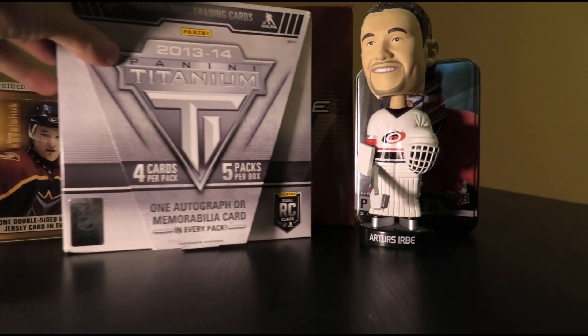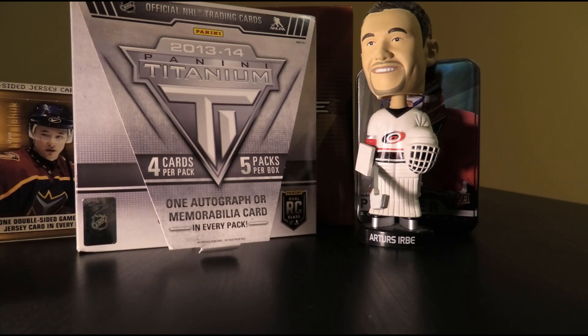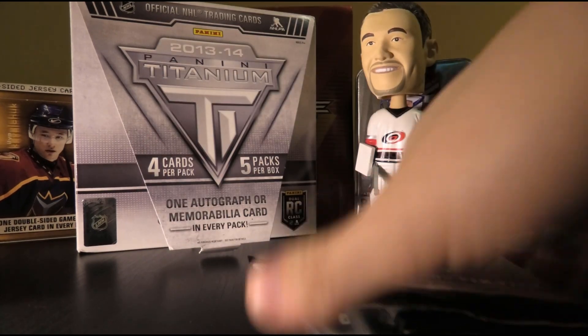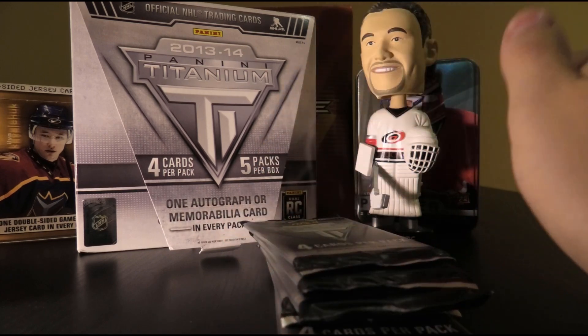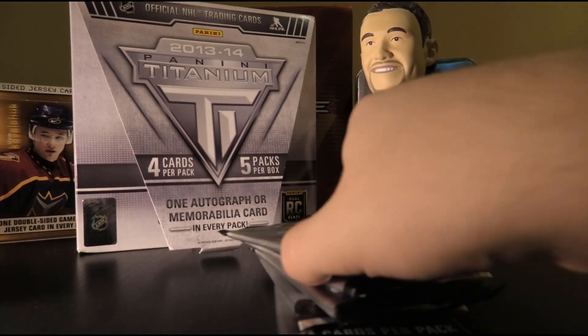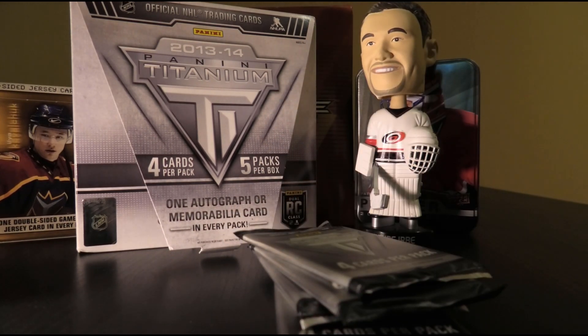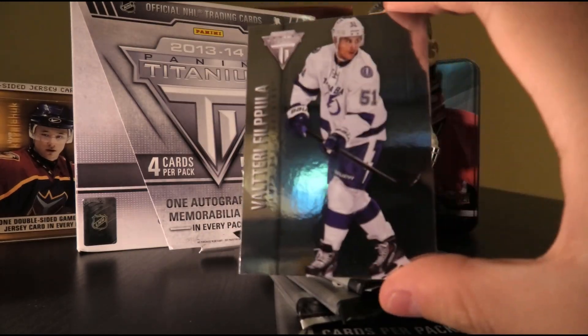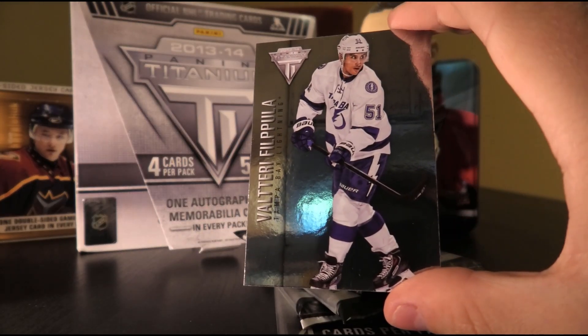Okay, keep the box here for motivation. Five packs — these are what they look like. They don't look anything spectacular, but I don't care what the outside looks like; I care what's inside the packs. We have Marian Hossa base and Valtteri Filppula base.